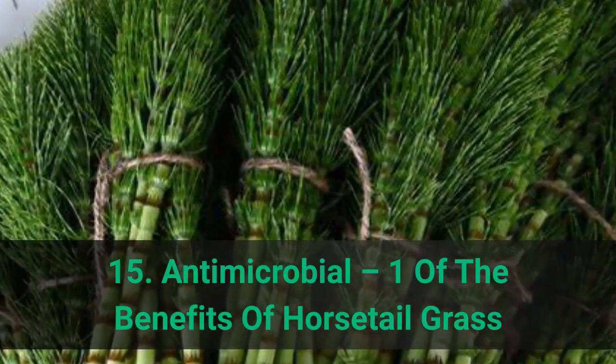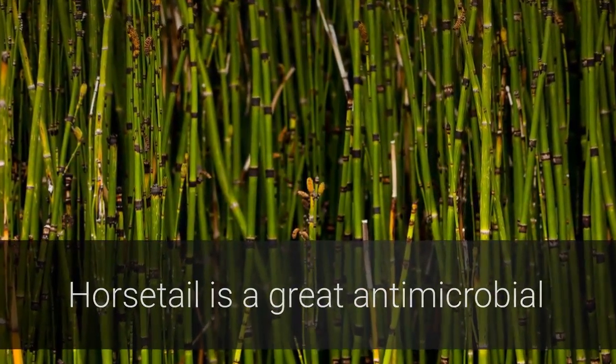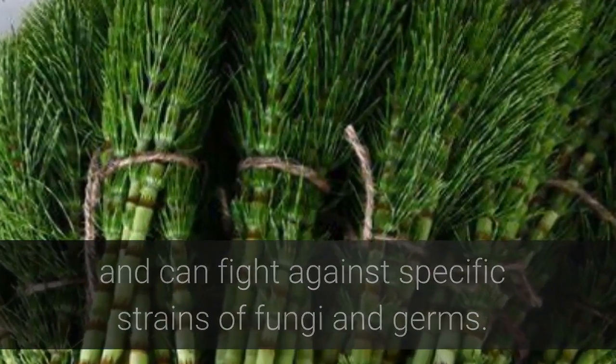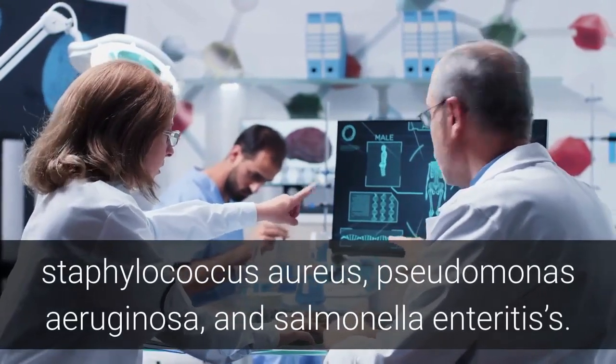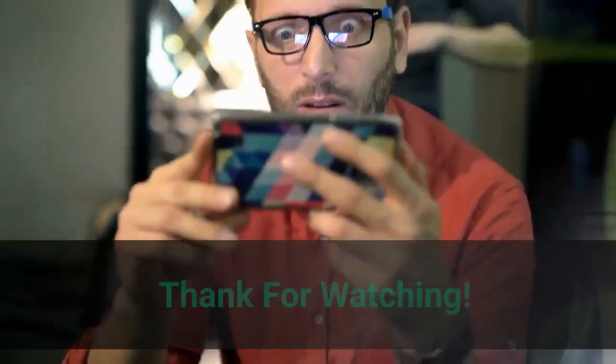Benefit 15: Antimicrobial. Horsetail is a great antimicrobial and can fight against specific strains of fungi and germs. Studies done in 2006 show that horsetail kills E. coli, Staphylococcus aureus, Pseudomonas aeruginosa, and Salmonella enteritidis.